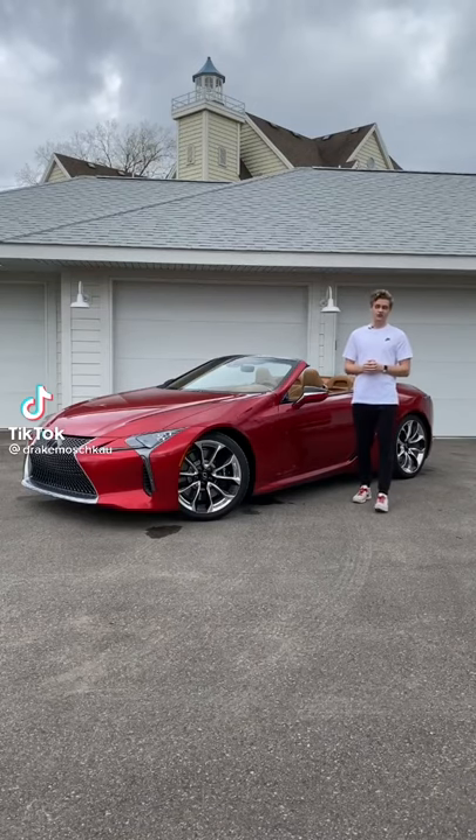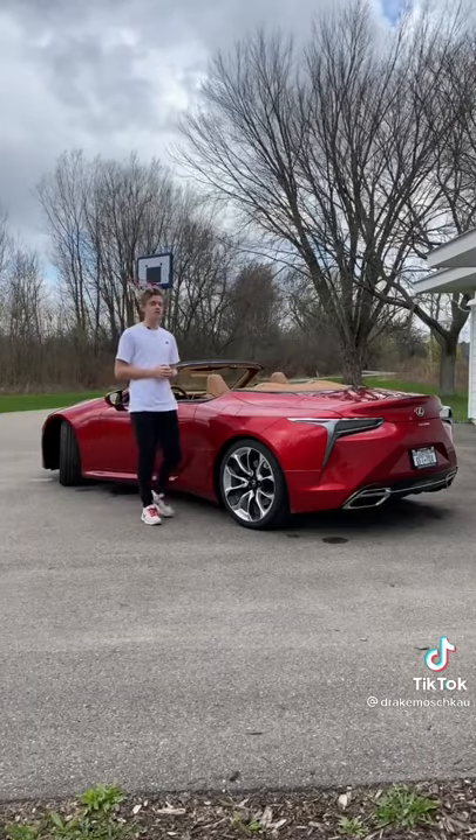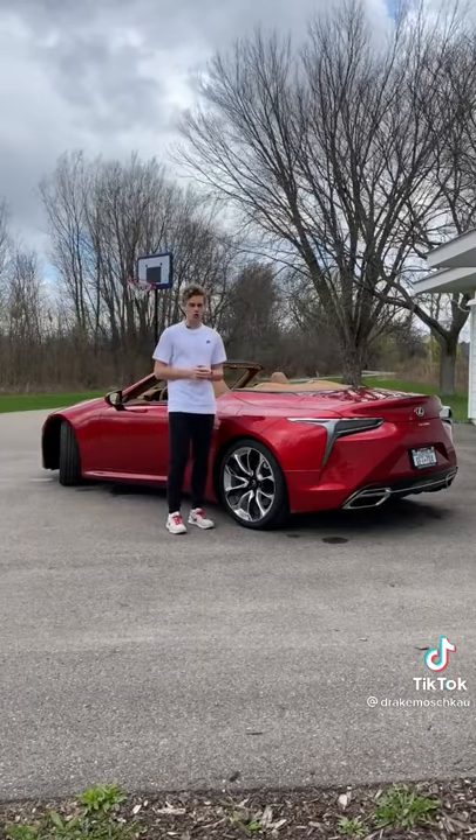The Lexus LC500 Convertible costs $112,000. One thing you get for all of that money is arguably the most beautiful car in the world.